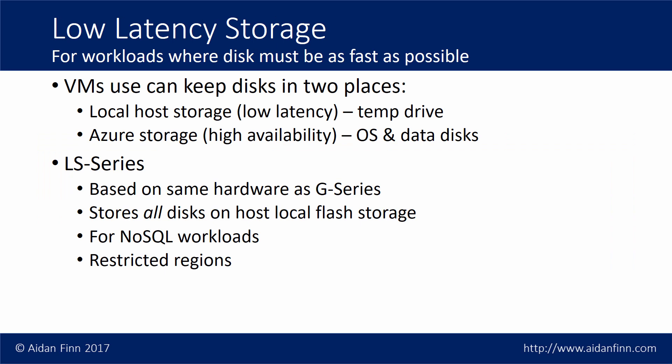There are also some specializations in the larger virtual machines. The LS series is a cousin of the G series, running on the same hardware, but instead of storing disks on the backend shared storage like all other virtual machines do, it stores all of its disks on the host's local flash storage. This means much lower latency for data access and queries, and Microsoft recommend it for specialized NoSQL workloads that need this level of performance. The LS series is restricted to only a few regions — typically where you find the G series — and it's a rare machine you won't see very often.